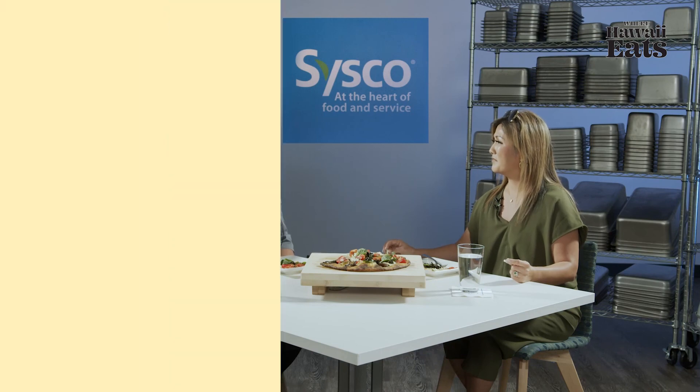How do restaurants get more information on how to become a customer of Cisco Hawaii? They can call Cisco Hawaii and they will take all your information and get back to you. It's pretty easy — it's just a matter of signing up and opening an account, and off you go.